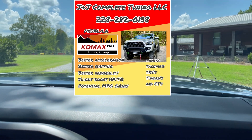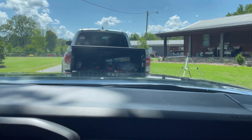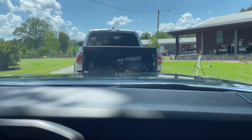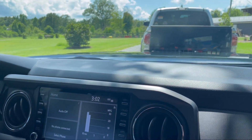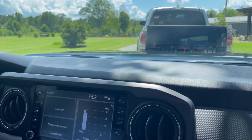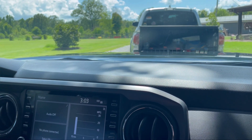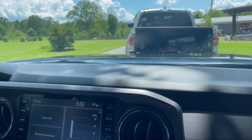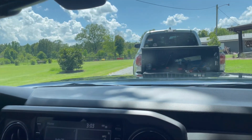John Langley here again with J&J Complete Tuning, still over at Mr. Sean Garrett's house — he's been kind enough to let us use his property for all these tunes today. Right now I'm with Mr. Sean, another Sean, and he's got a 2023 TRD Sport. We've got him on the Katimax Pro, 10-0 on normal throttle, and we're going out for his test drive. He's got a beautiful Lunar Rock.